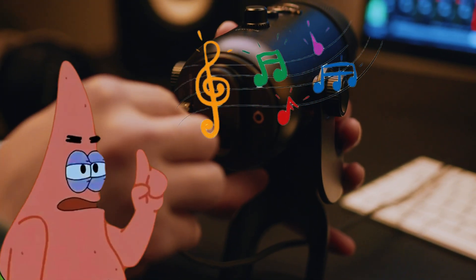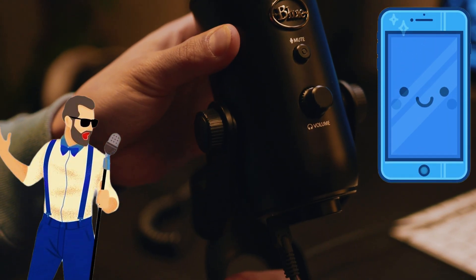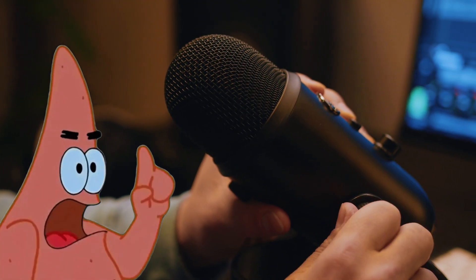On stage, in music, on TV — used in concerts, phones, cameras, podcasts, and karaoke. So it is like a voice catcher. Like a jellyfish net for words.